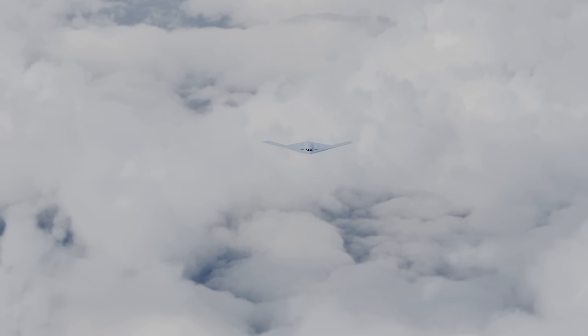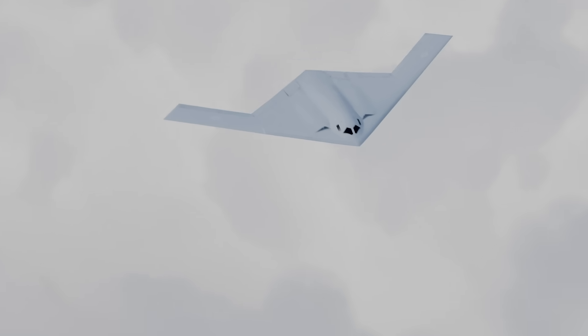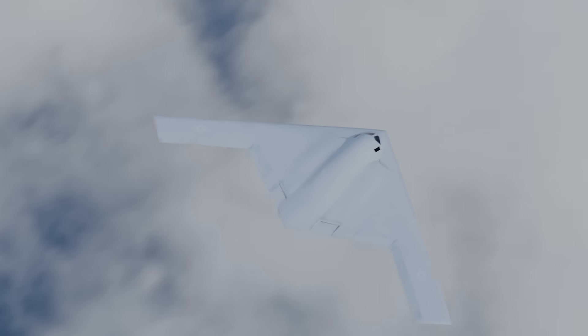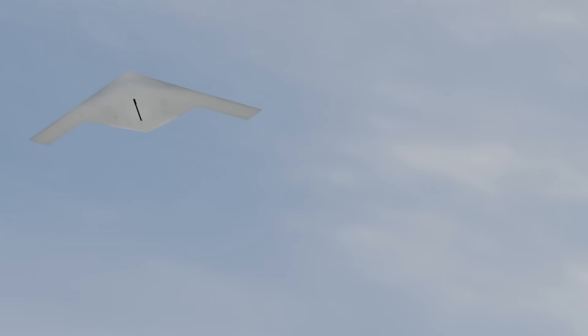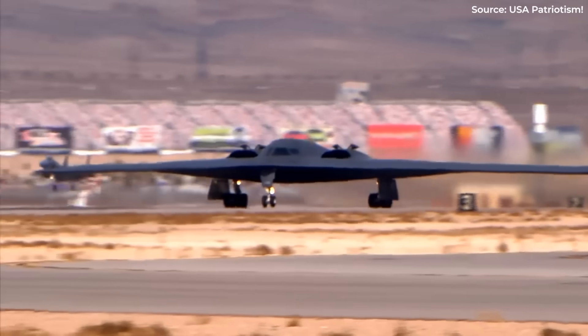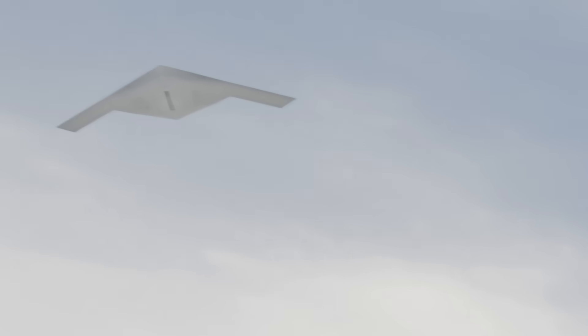One aircraft, capable of striking anywhere, anytime, and not currently facing known reliable countermeasures — built to outlast, out-adapt, and overwhelm every rival for generations. The 70-year compromise is over. The B-21 has solved the equation that has challenged American strategic aviation since the Cold War began, and no rival has developed an effective answer.